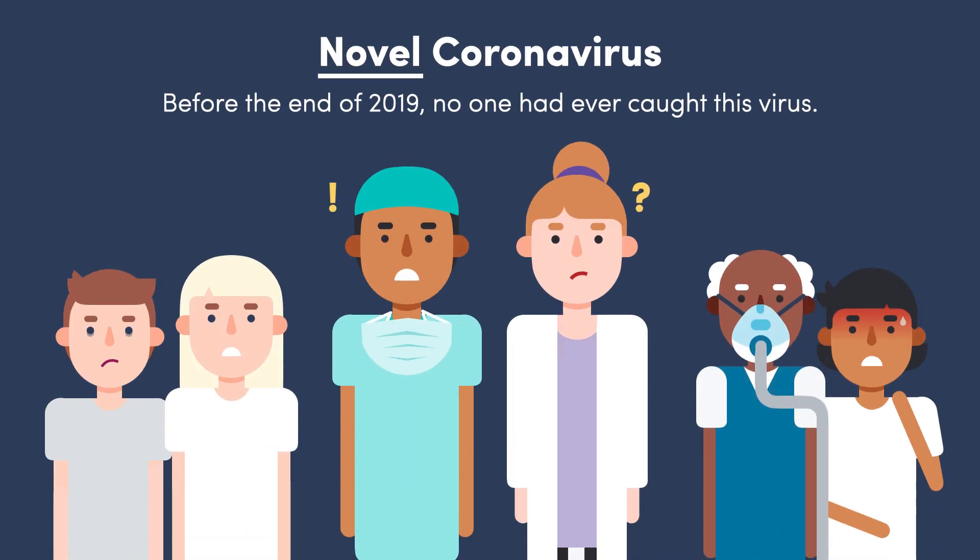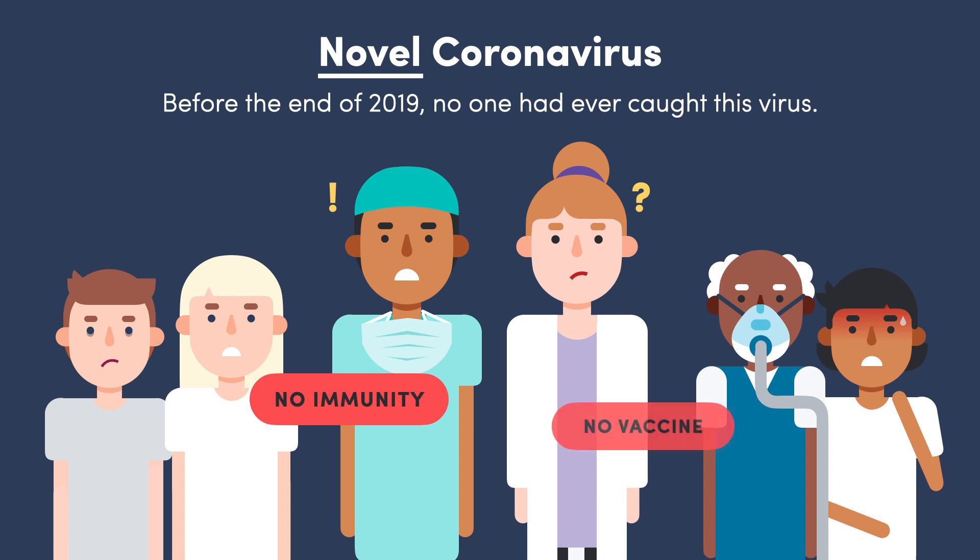The fear of coronavirus actually comes back to the fact that it's a novel virus. Before the end of 2019, no one had ever caught it, and so absolutely nobody had any immunity to protect them from it. On top of this, we have no vaccines to prevent people from catching it and no antivirals to treat them when they do.